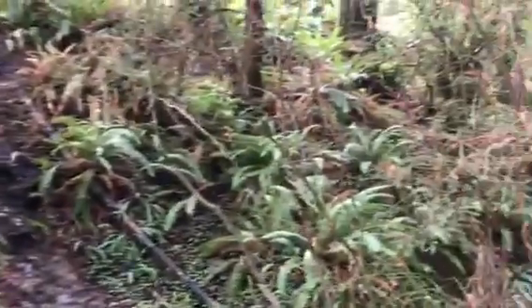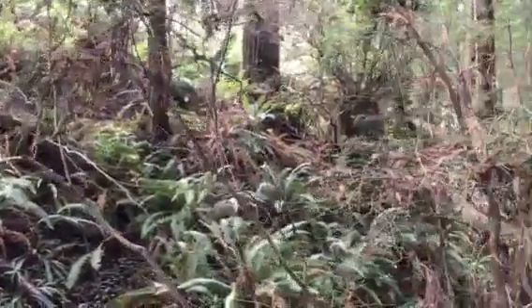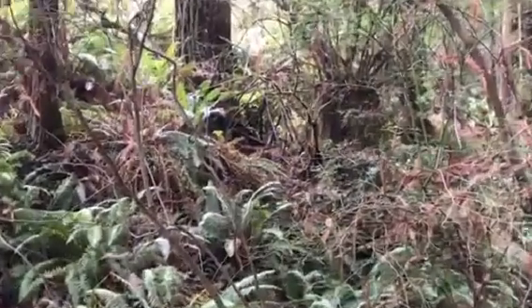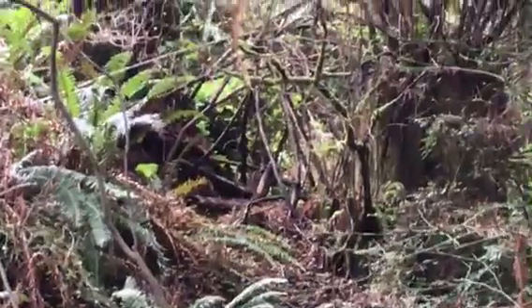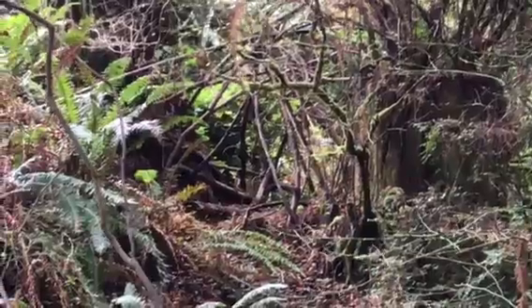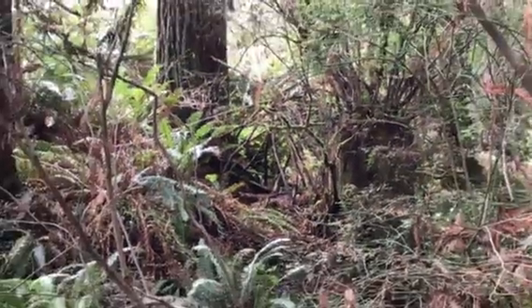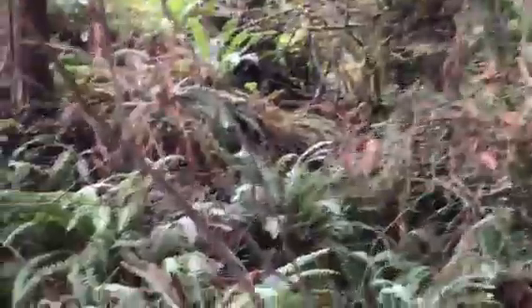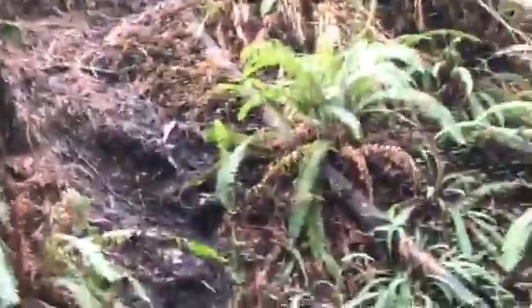So I'm here scoping things out. We found several structures — check this out. That looks like something, so let's go take a little walk over there and take a look. I'll just bring you along with me.